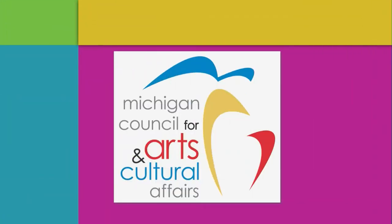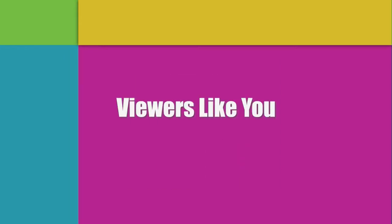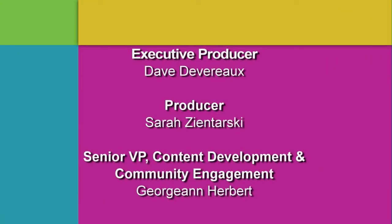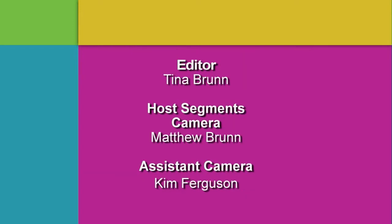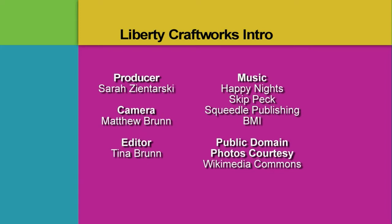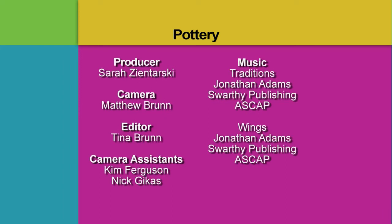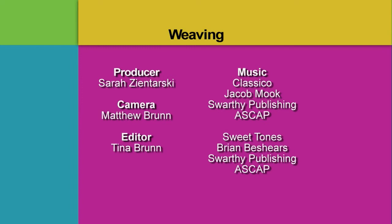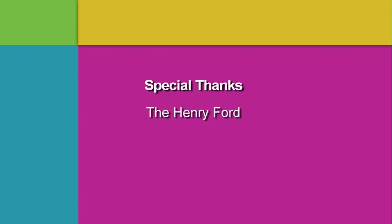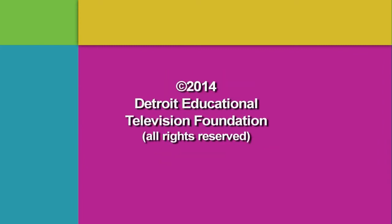Funding for Detroit Performs is provided by the Michigan Council for Arts and Cultural Affairs, MGM Grand Detroit, and by contributions to your PBS station from viewers like you. Thank you. We'll see you next time.